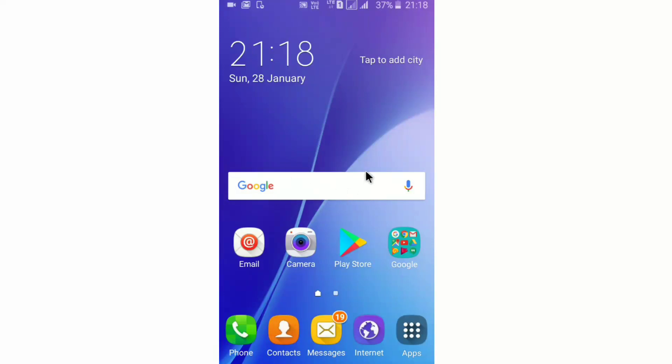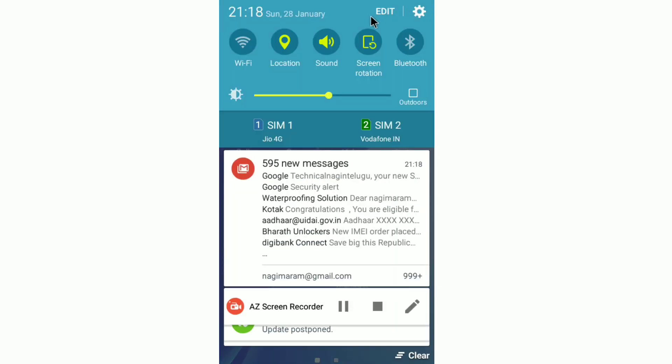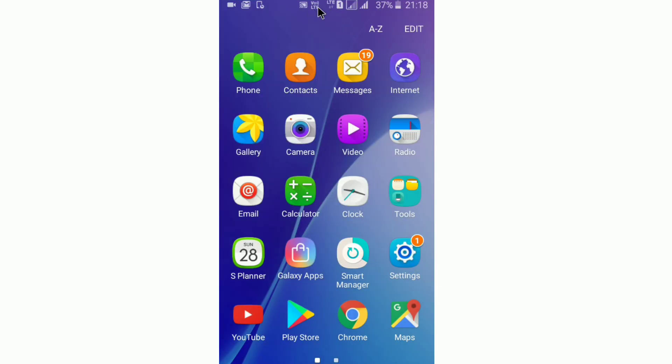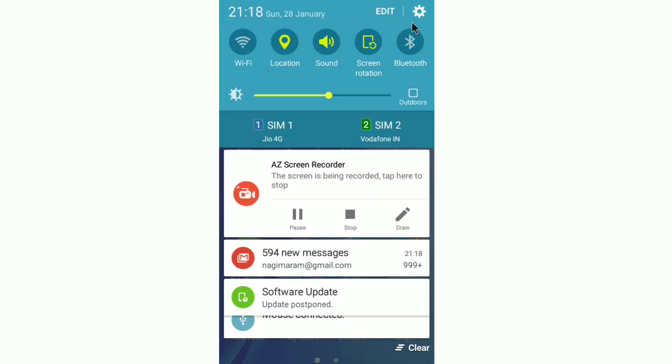In Samsung J2 and other models, we have JioSIM and LTE. Here we have LTE and VOLTE. In other models,